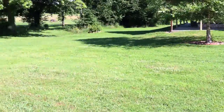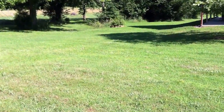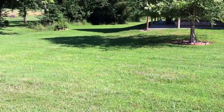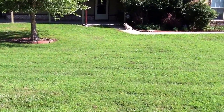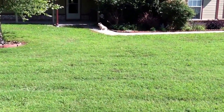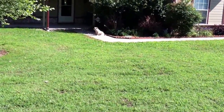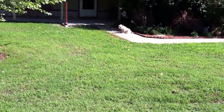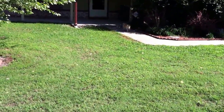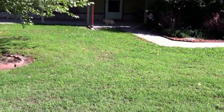Meadowlarks are singing. Bluebirds. Saw a Baltimore Oriole this morning. Mockingbirds still hanging out. Eddie's out here sunning himself — my little cairn terrier, looking around. He says okay, well, I'm leaving — why are you pointing that at me? He doesn't like it.